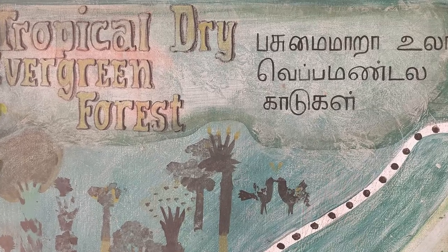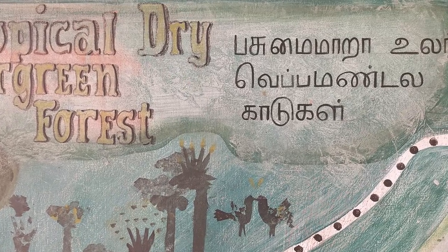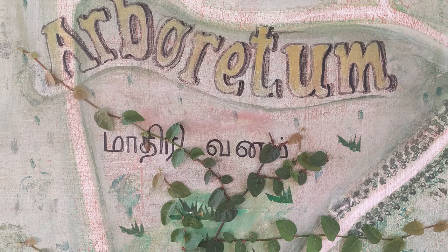There's the tropical dry evergreen forest, which is about 10 acres. The whole gardens are about 50 acres, so the TDF takes up about 10 acres of that, and that was the first thing we planted — a beautiful forest full of native evergreen species. Then there's the arboretum, which is an extraordinary collection of about 300 species of trees, a lot of them native and some from around the world.